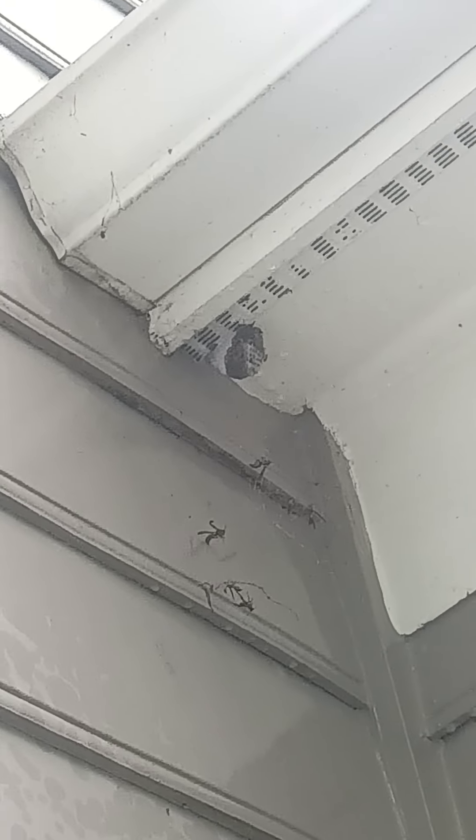If you use the proper stuff for proper bugs it works very well. It's good for taking down hornets, yellow jackets, wasps, and a few various other flying bugs.